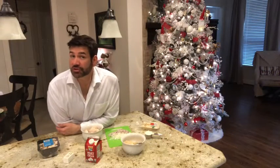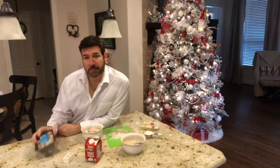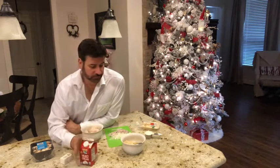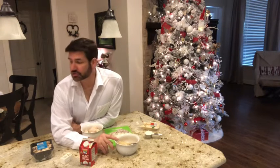For our first course, we're going to make something pretty special — it's my Christmas scallops. What you'll need are some frozen scallops, mushrooms, butter, heavy whipping cream, and Progresso Italian breadcrumbs mixed with some grated Parmigiano-Reggiano cheese.